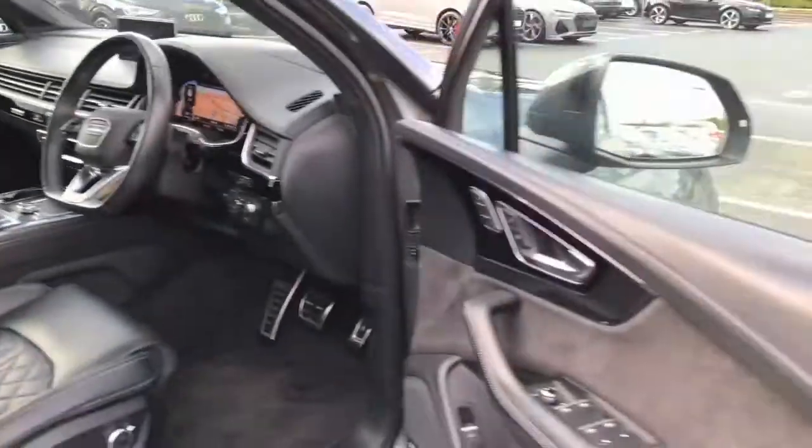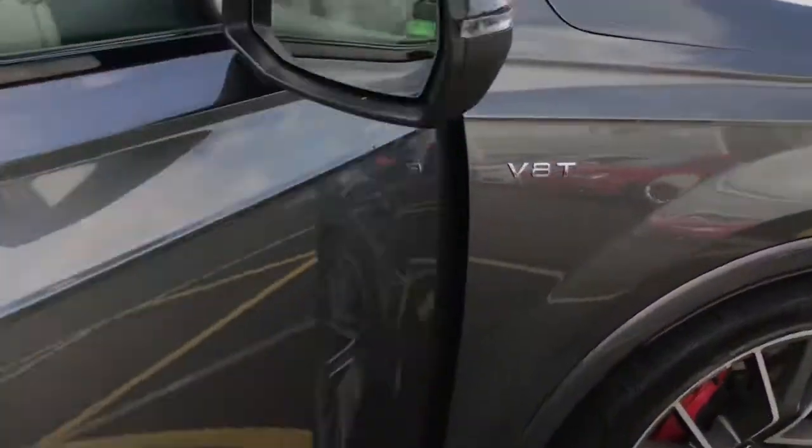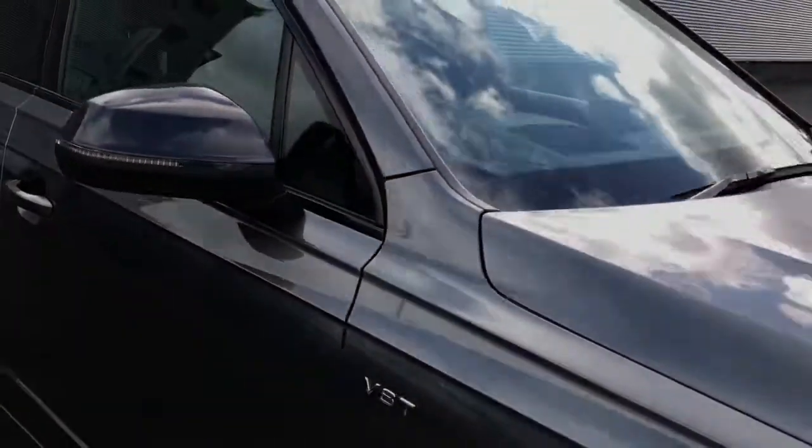For more information on this approved used Audi SQ7, please give us a call here at Stoke Audi on 01782 488 205. Thank you for watching.